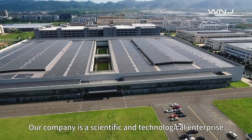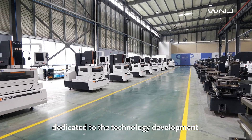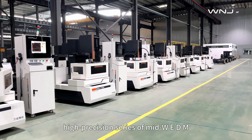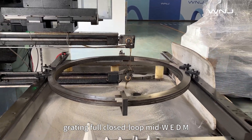Our company is a scientific and technological enterprise dedicated to the technology development and application of mid-WEDM equipment, mainly producing high-speed, high-gloss, high-precision series of mid-WEDM large taper mid-weight, and grating for closed-loop mid-WEDM.